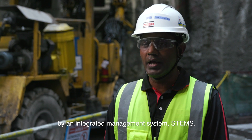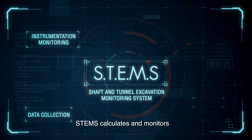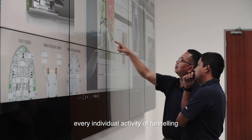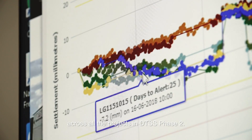The whole tunneling process has been managed by integrated management system STEMS. STEMS calculates and monitors every individual activity of tunneling, including the various instrumentation monitoring across all the projects in DTSS Phase 2.